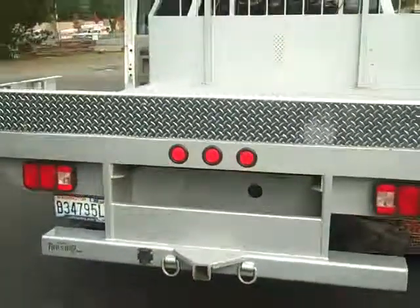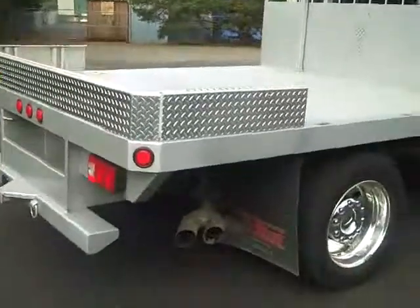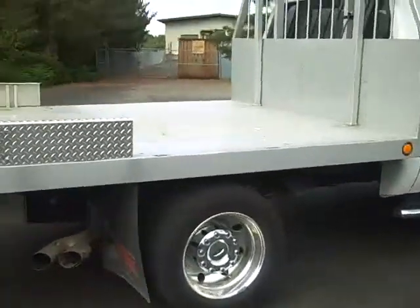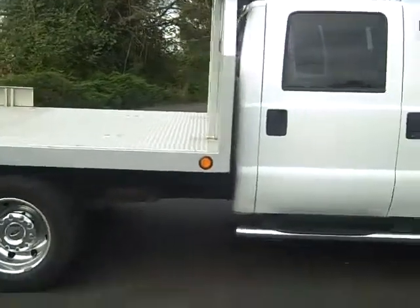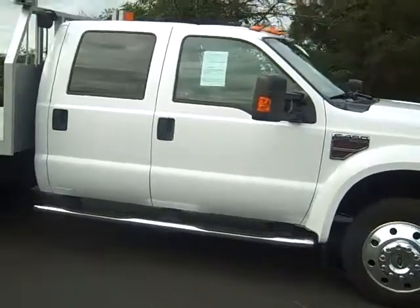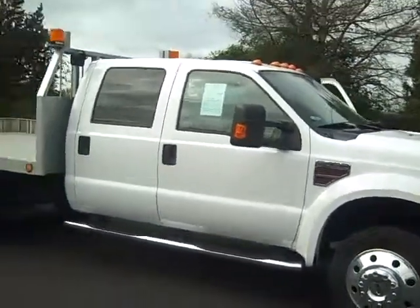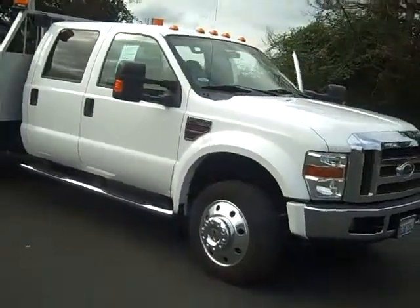This truck shows very nice. It would certainly be a great asset to your company. Your name on the side of it would just go a long way to showcasing your company. Again, it's a 2008 Ford F450, 17,113 miles.